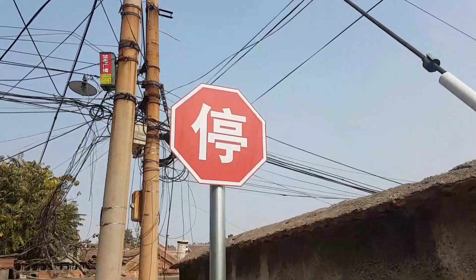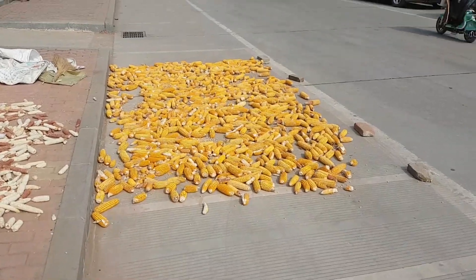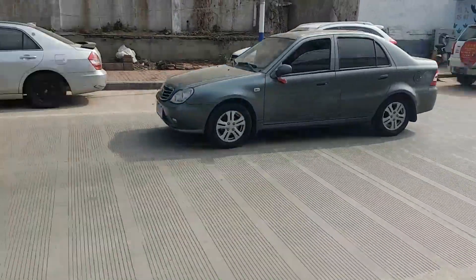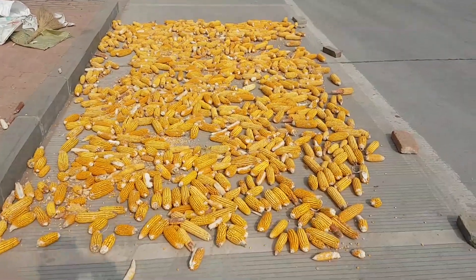Stop! In the name of love. More corn drying, this time right on a public road. Don't actually know if it's popcorn — it might be some other kind of corn. Looks like popcorn though.